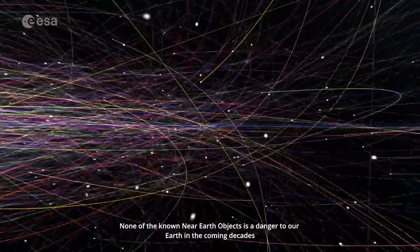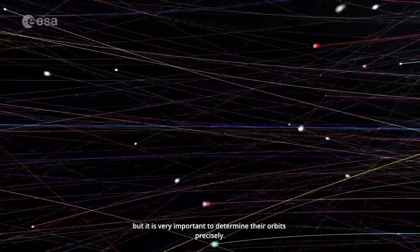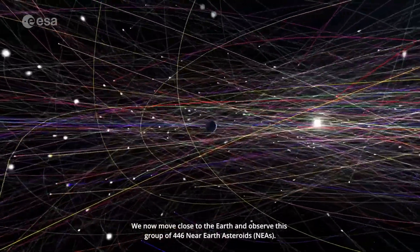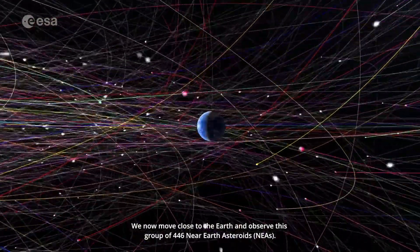None of the known near-Earth objects is a danger to Earth in the coming decades, but it is very important to determine their orbits precisely. We now move close to the Earth and observe this group of 446 near-Earth asteroids.